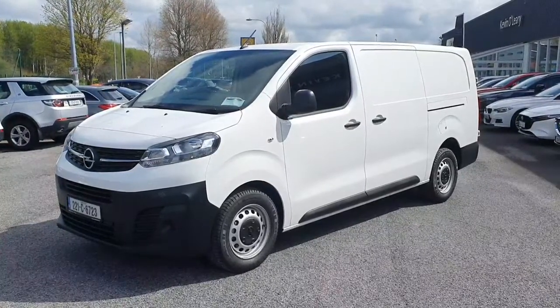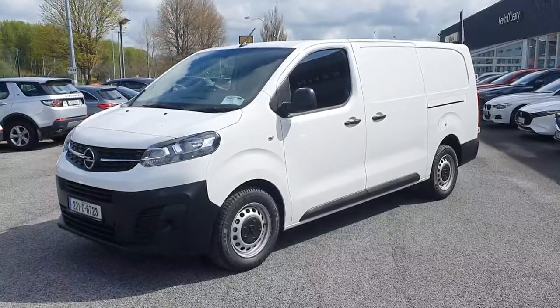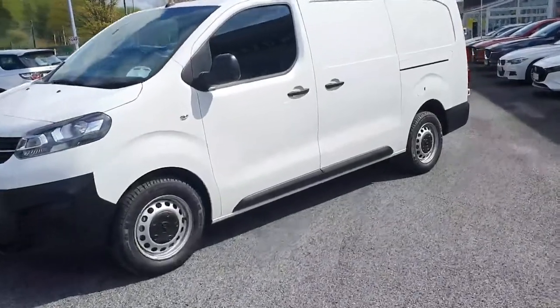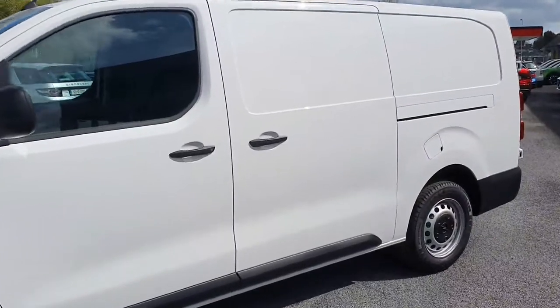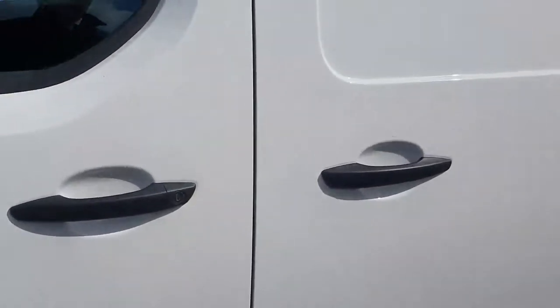Here we have our 2021 Opel Vivaro, this is the long wheelbase. Walking around, you've got the black mirrors, black door handles, and it has a sliding door on both sides. We'll open up this one and have a quick look inside.